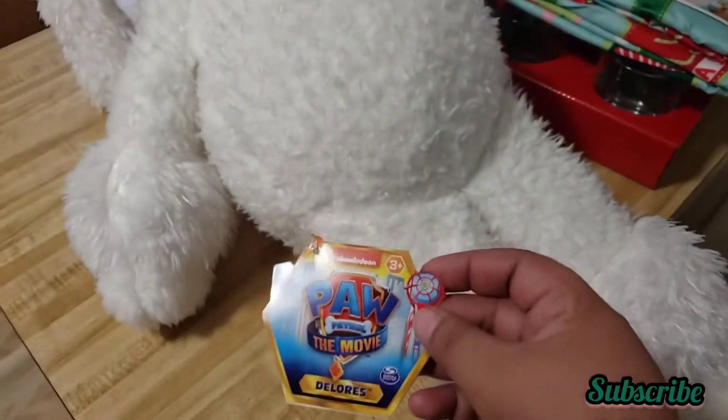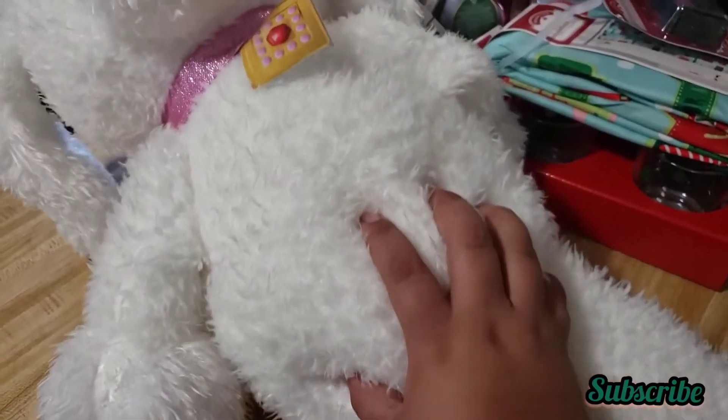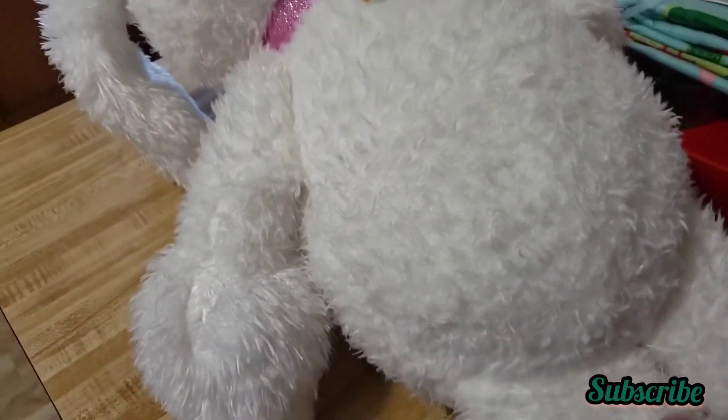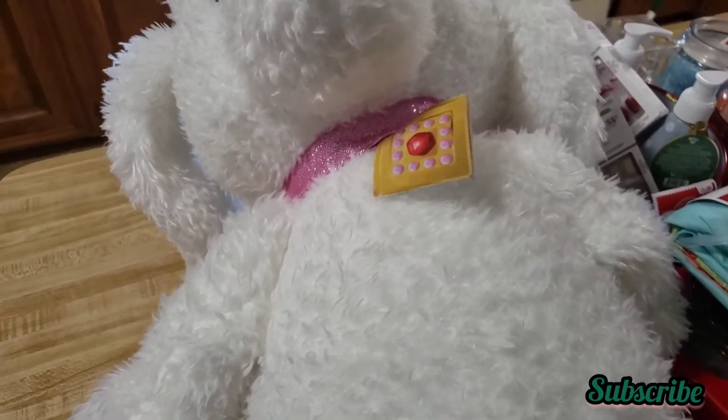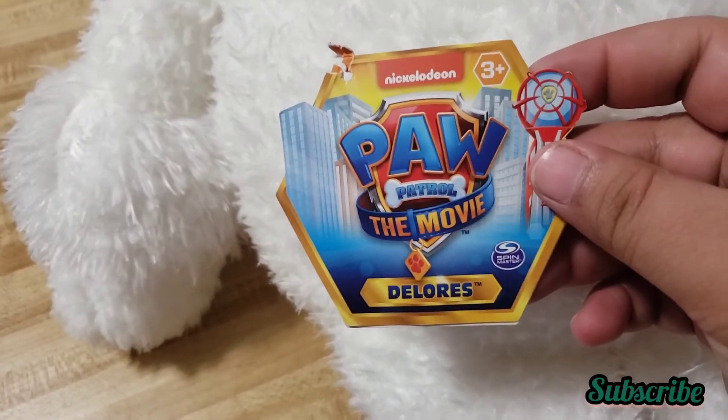Okay guys, I forgot to mention — I also found this huge, huge Paw Patrol toy. This one used to be $30 — it's too big to even fit on my camera. Here's the tag.